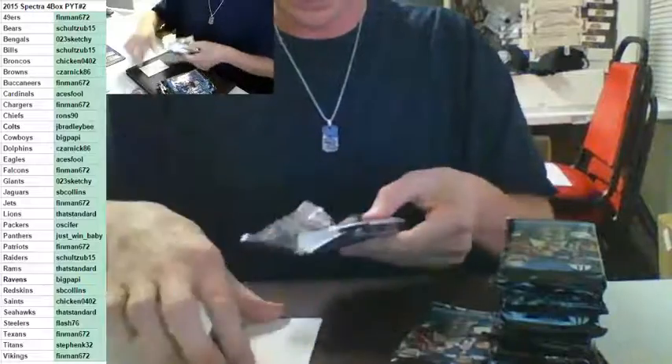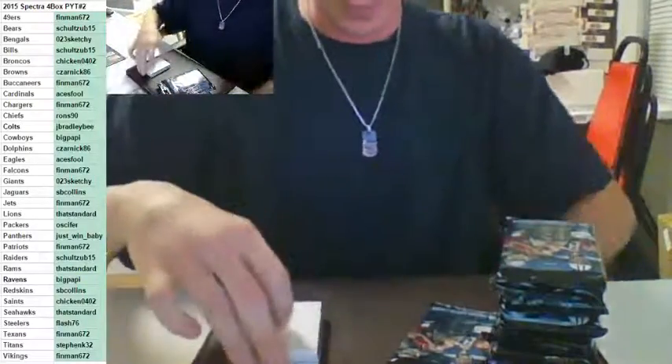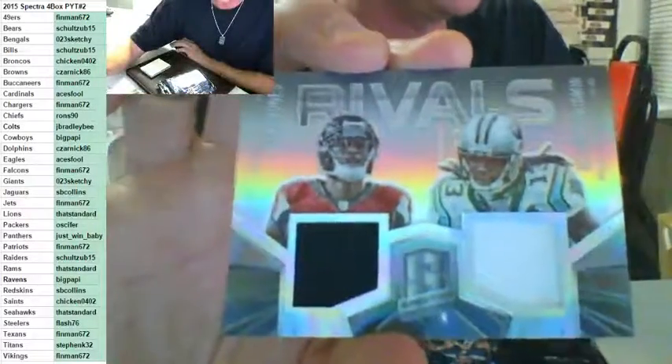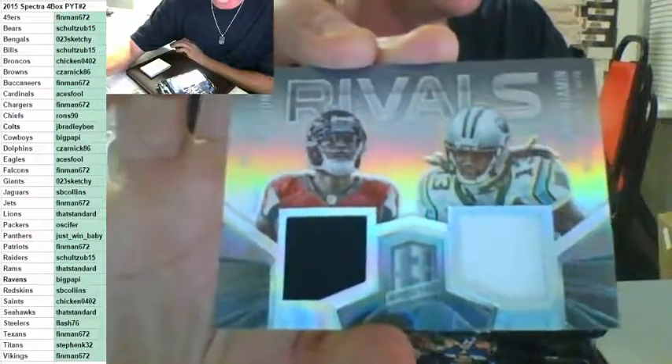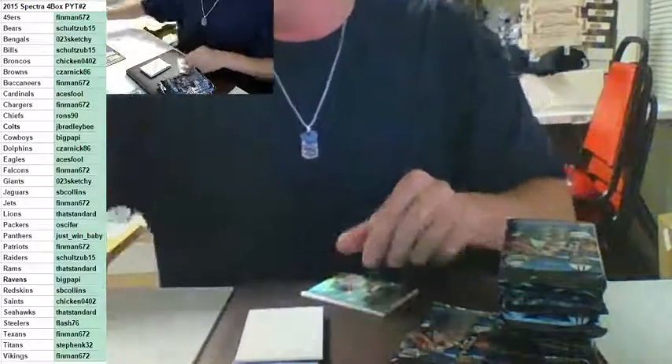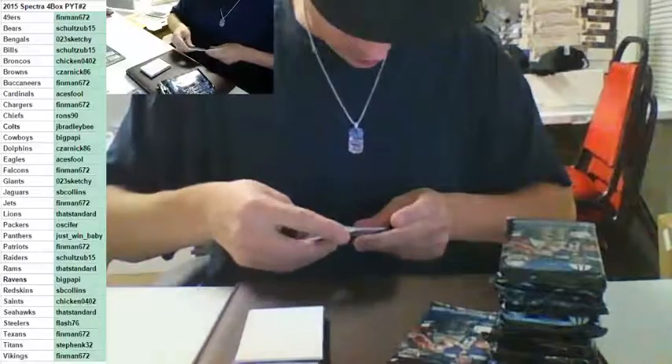I got two randoms so far — make it three randoms. This one's for the Falcons and the Panthers, rivals — Julio Jones and Kelvin Benjamin to 99. Falcons and Panthers — we got Finman and Just Win Baby. Julio and Kelvin Benjamin to 99. What I'm going to do is just roll the dice, left or right, since we got so many of these duals at the end of the break.